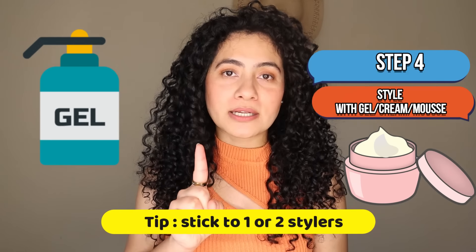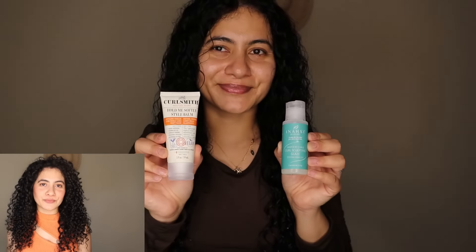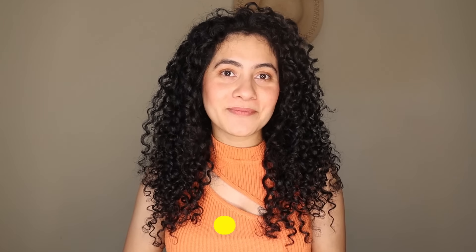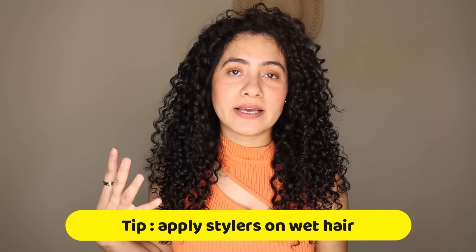After conditioning, it's time to style your hair with your choice of styler. You can start your styling routine with only one styler, but if you want more, go for two — do not go beyond two because it will confuse you. As a beginner, sticking to only two stylers will help you learn how your hair reacts to each product. If you introduce too many products at once, you won't know what is working and what isn't. Remember: less is always more while styling. Don't be afraid to add water while styling. Always emulsify your product before applying — do not put products directly on your hair. Always apply styler on wet hair, not dry hair.